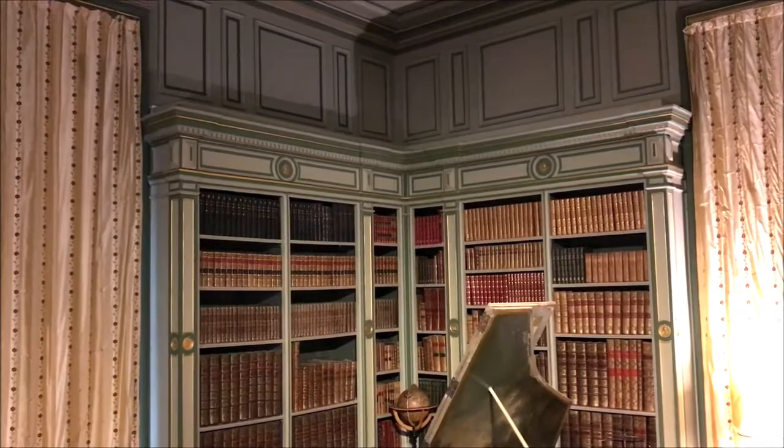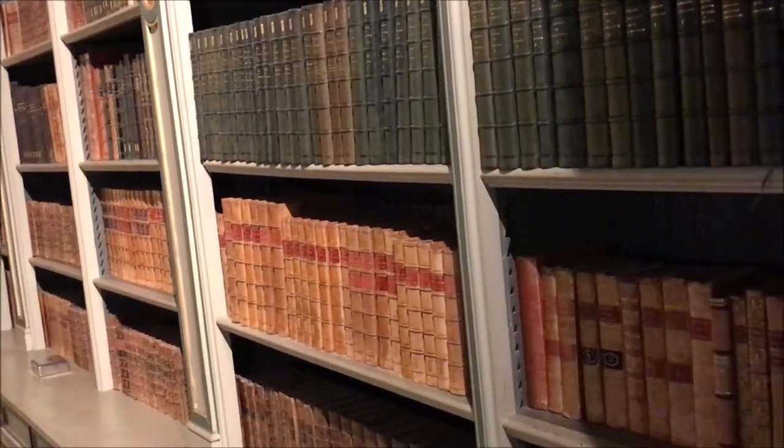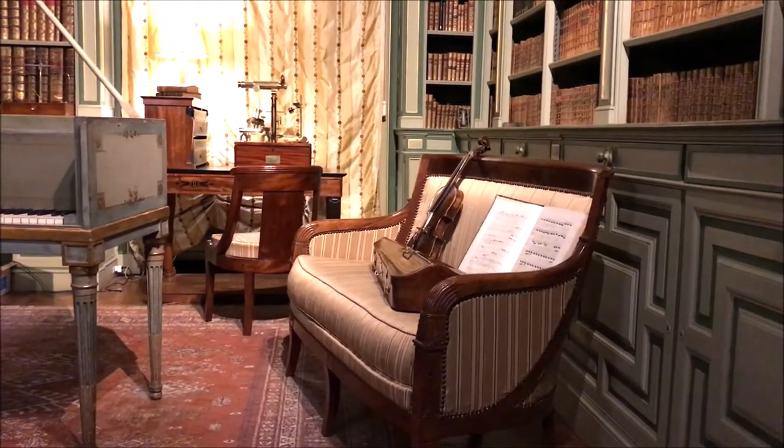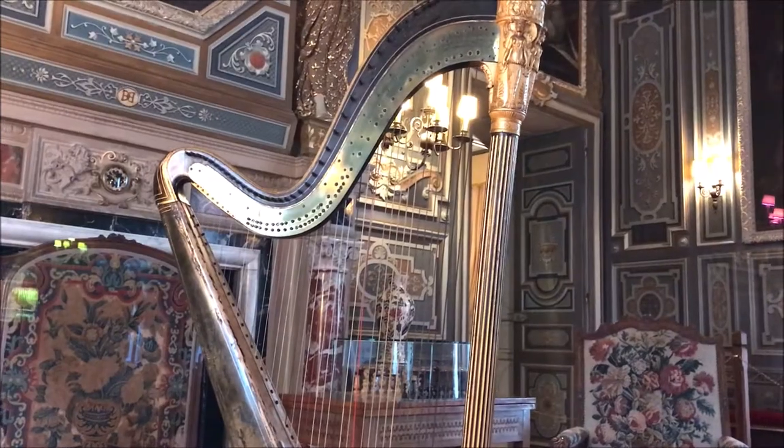Another room we really liked was the library. It was a very peaceful room with more than 2,000 ancient books. The piano was especially beautiful, painted to match the rest of the room.